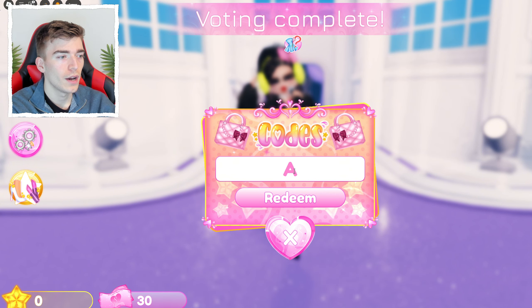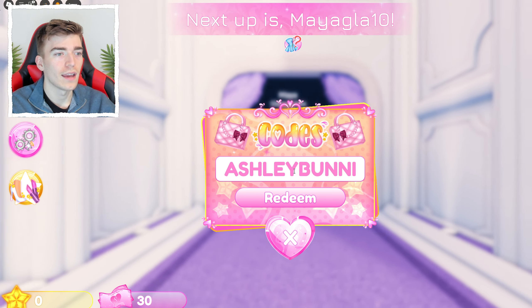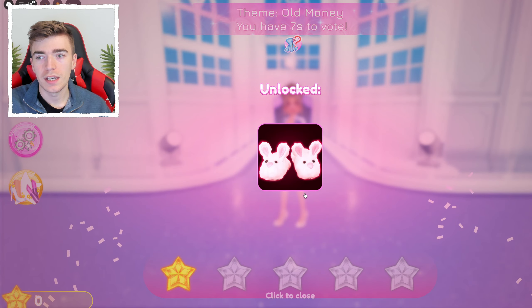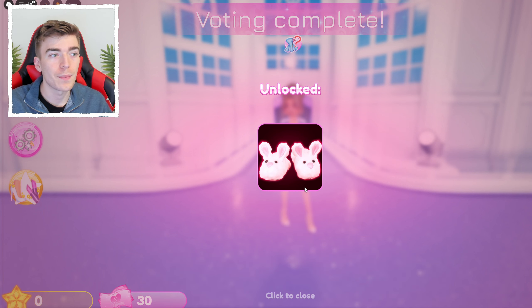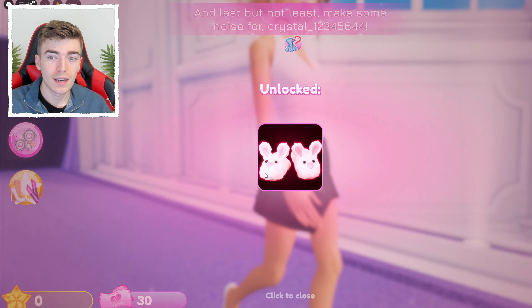The next code is ASHLEYBUNNI — 'ash,' then 'l-e-y,' then 'b-u-n-n-i.' Hit redeem and you get some shoes that look like little bunnies — kind of like slippers. They're pretty fun and perfect if you want something relaxing or cozy.